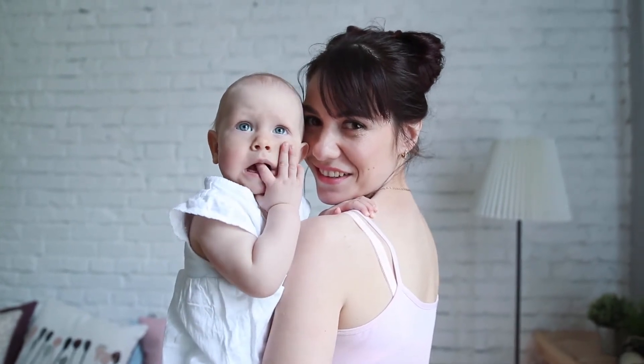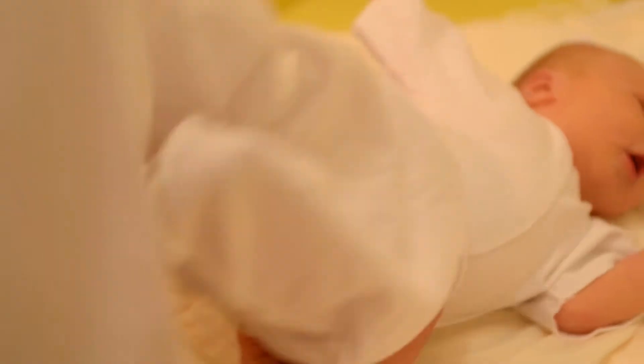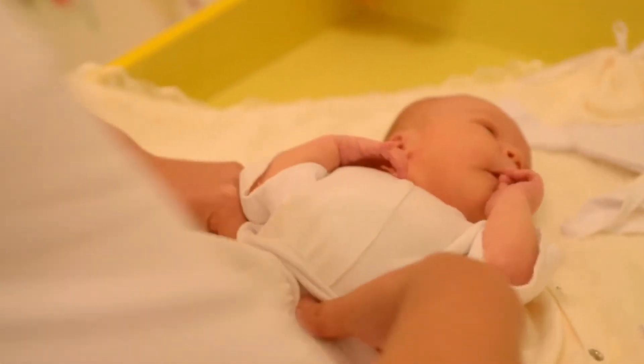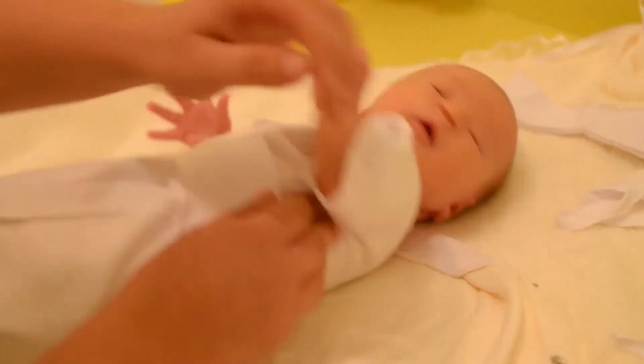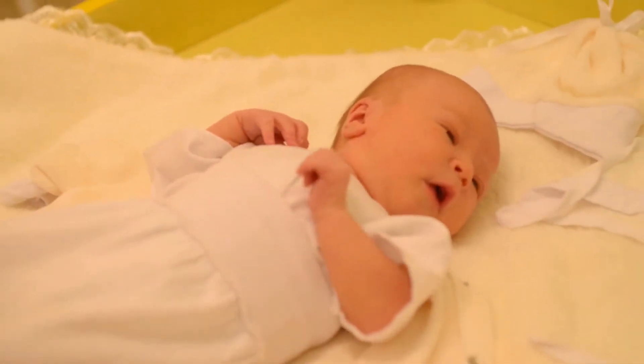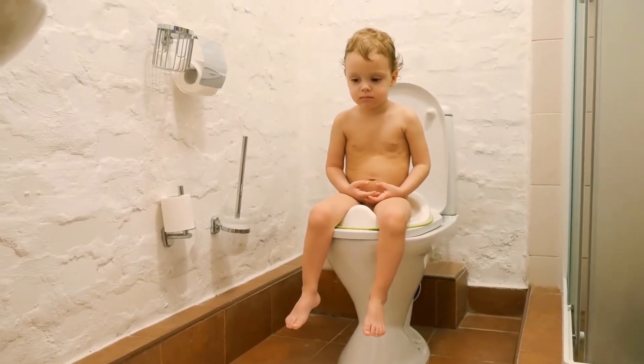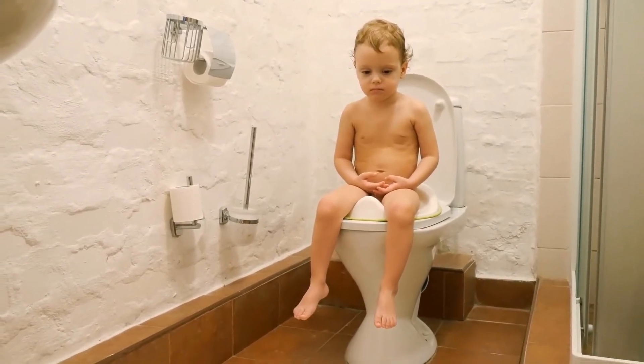Safe, easy, and accurate way to dispense liquid medicine. Dispenses liquid medicine at a safe flow rate for baby. Nipple can be boiled or steam sterilized before use. It is an anti-choking pacifier type baby medicine dispenser. Medicine bypasses baby's taste buds, reducing gagging and spitting up.